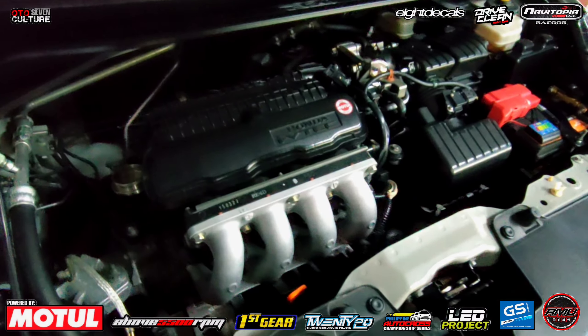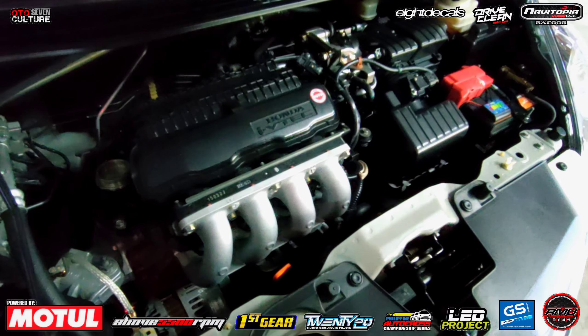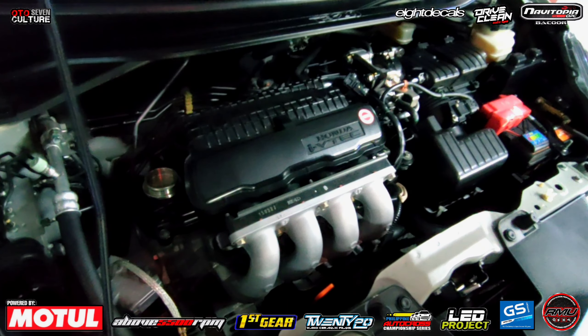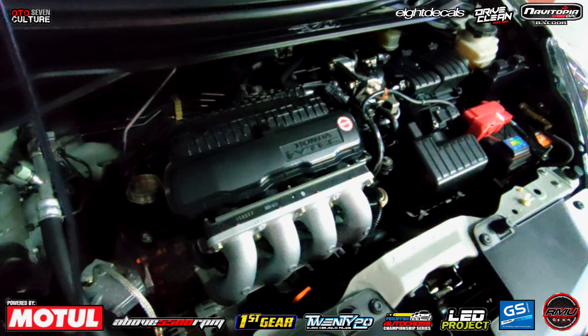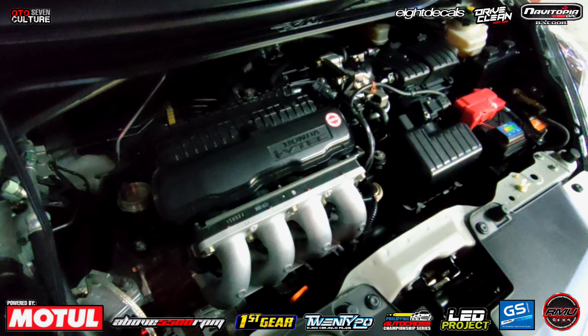Basalat. Ano ba meron dito sa engine bay natin, boss? Stock lang to. Wala talagang mods, puro accessories lang. Ano ba lang? Curious ako. Boss, anong 1.3? Makina ng City and Jazz — 100 horse, i-VTEC.